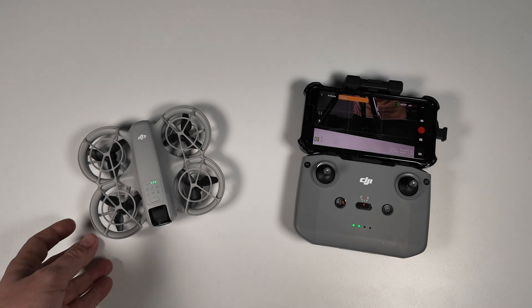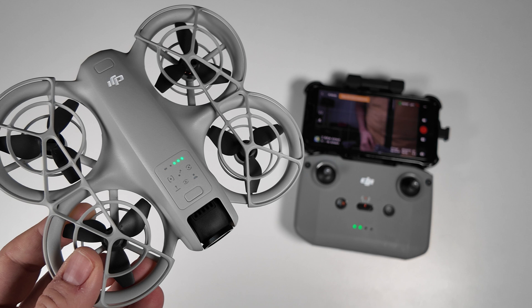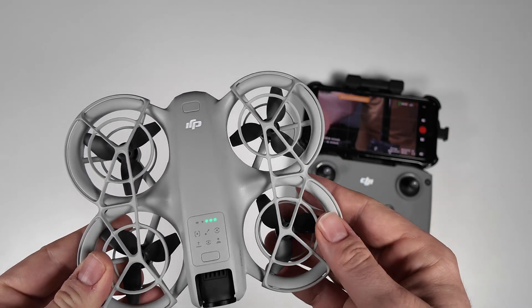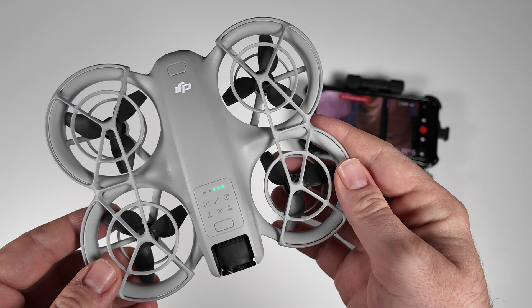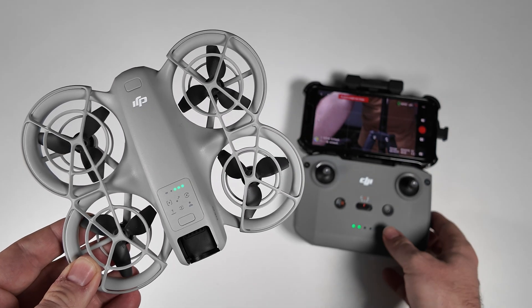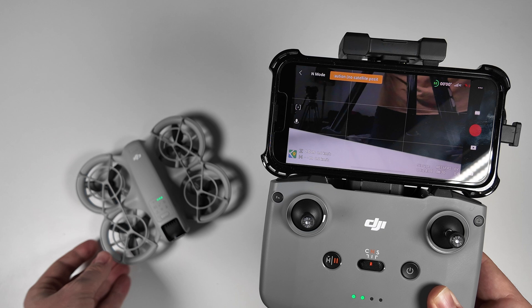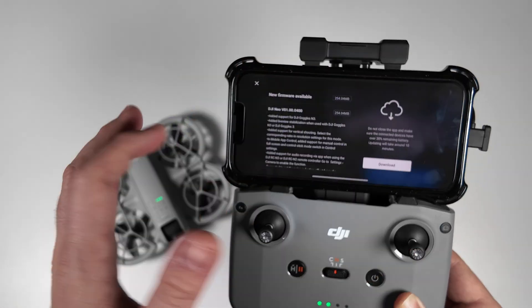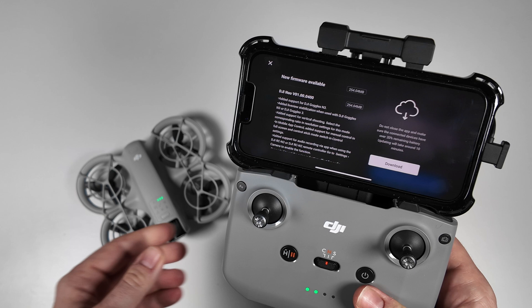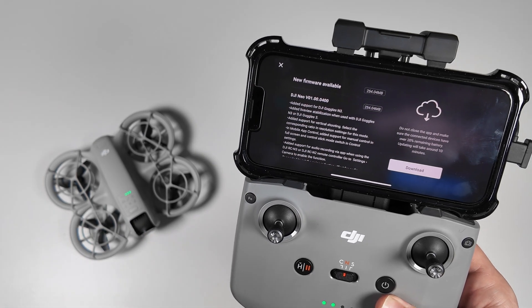The DJI Neo is only getting better with time — it seems to be maturing beautifully. This is a phenomenal little drone with a bunch of different features and functionality, and with this new update we've got some new exciting features coming out. Let's have a look through what this new update brings. I thought this would be helpful for people who were on the fence about the Neo, as some of these features were highly requested.